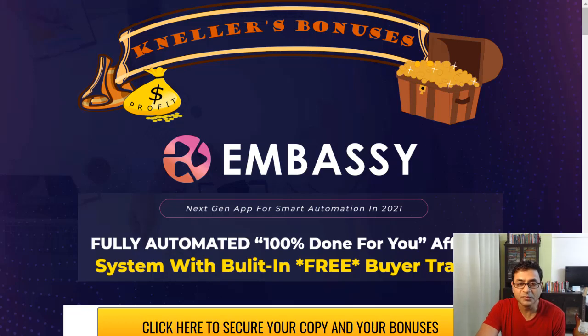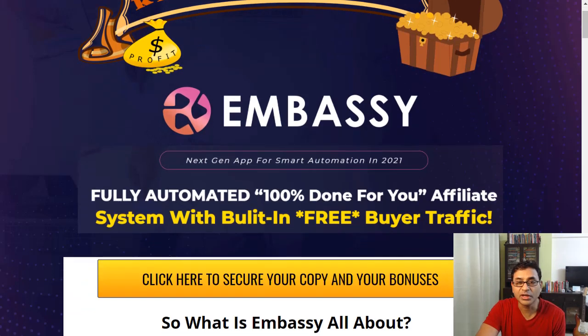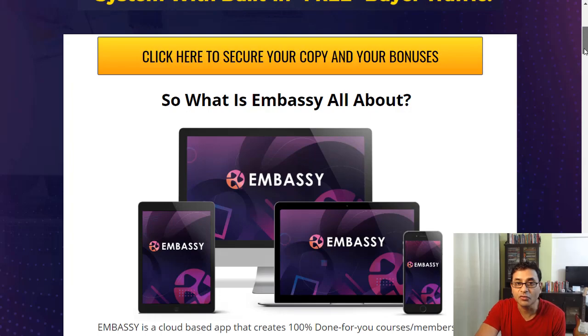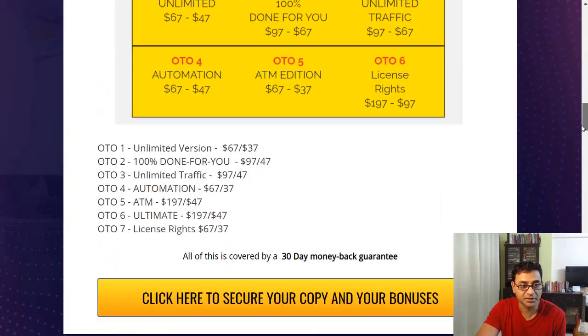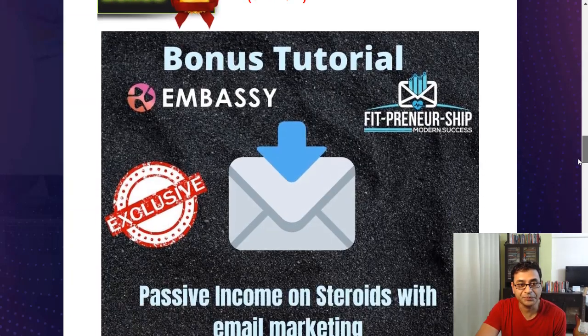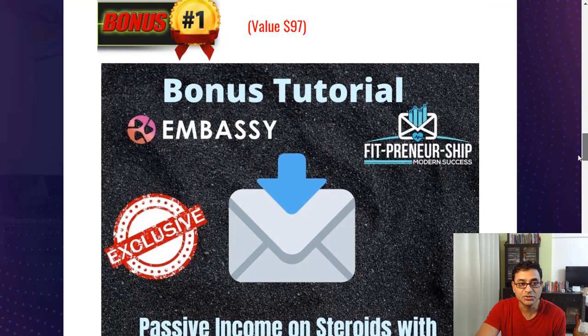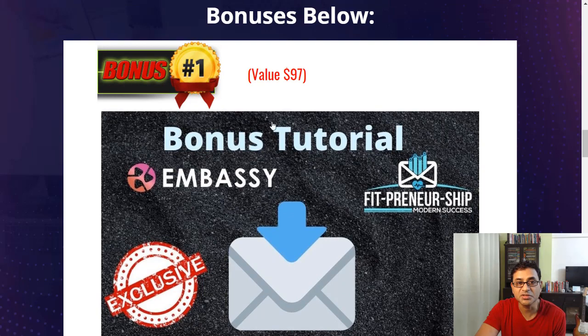If you're looking at picking up Embassy and you see it's for you, if you'd like to pick it up with my link you'll get a lot of bonuses. I've designed these bonuses to go along with Embassy, so let's talk about them before we proceed.